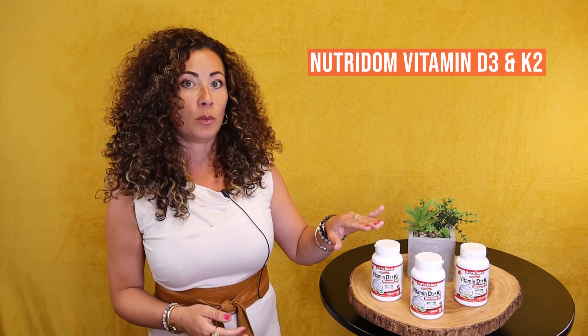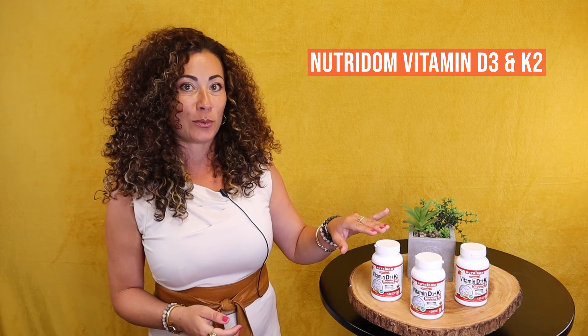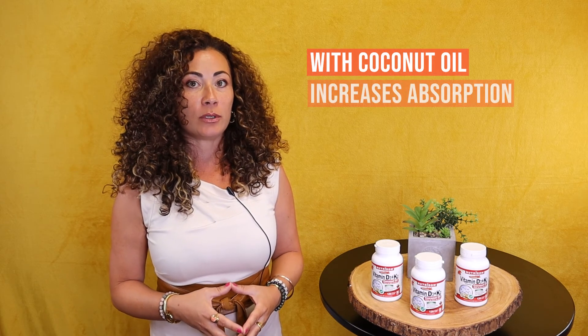Nutridome's non-GMO, premium, easy-to-swallow, tiny soft gels provide a high dose of vitamin D3 and K2 with coconut oil, which increases absorption.